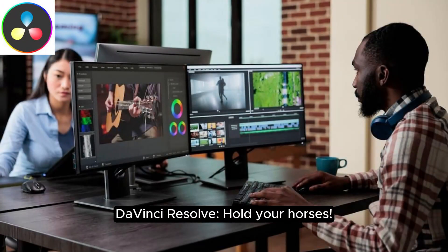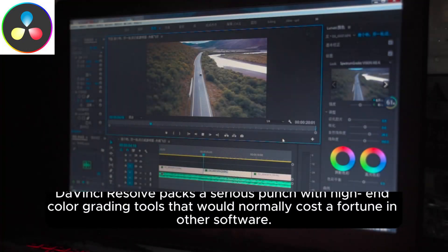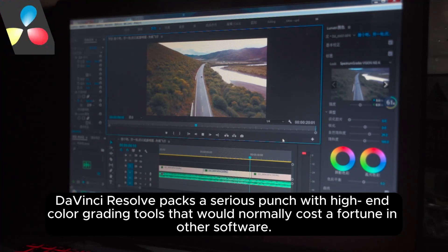DaVinci Resolve — hold your horses! Don't underestimate the free version. DaVinci Resolve packs a serious punch with high-end color grading tools that would normally cost a fortune in other software.